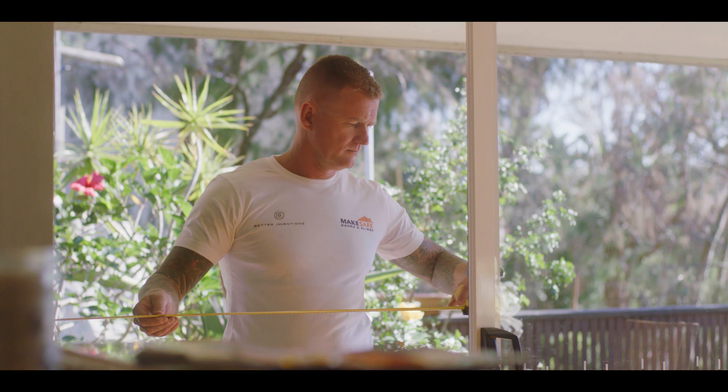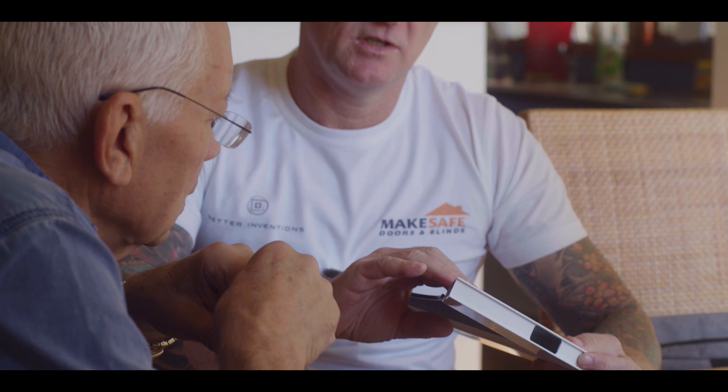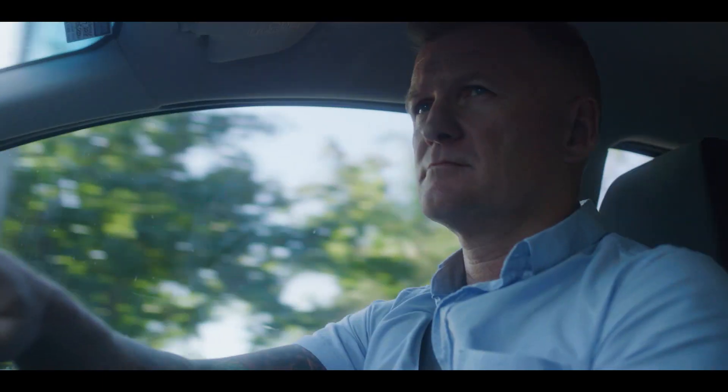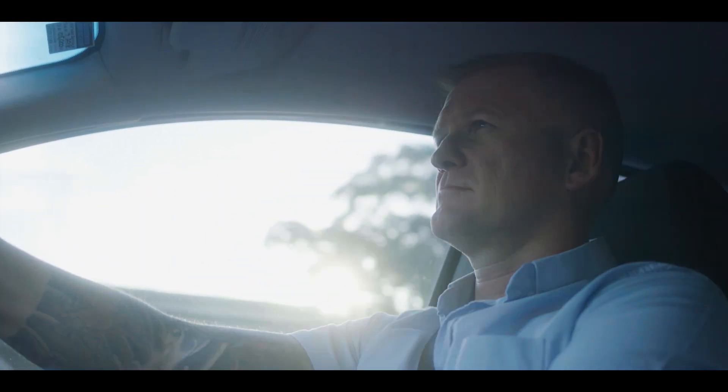I feel conscious about my teeth when I see my customers. I want to present well. I want to show that everything that I do and touch is a good product, and I worry about my teeth not being that product. If my teeth were better, I wouldn't be so self-conscious of smiling. I'd really love to be smiling with Michelle in the wedding photos.